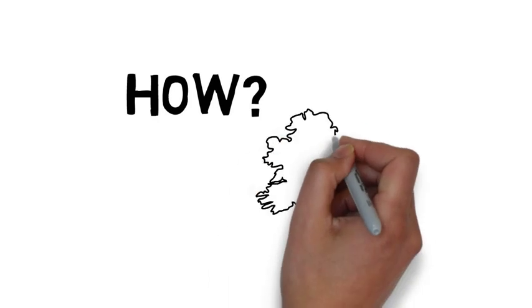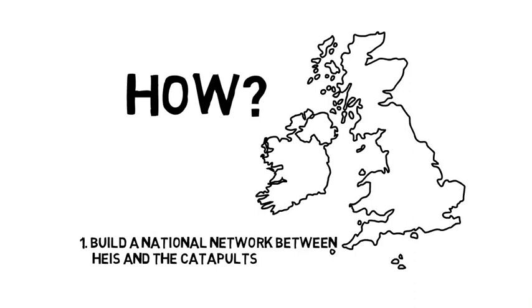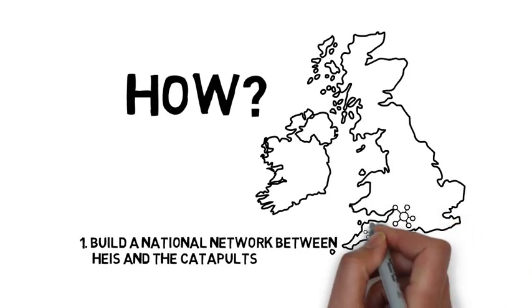How will we achieve this? We will build a national network or community between universities, the catapult centres and regional ecosystems across the UK.